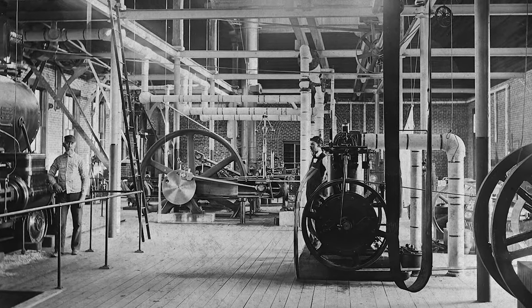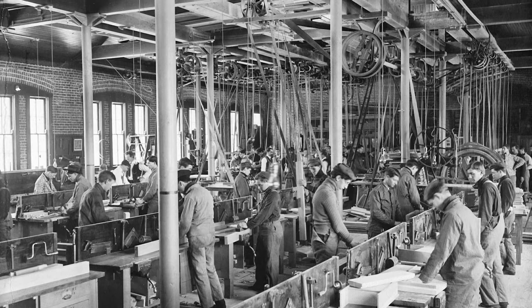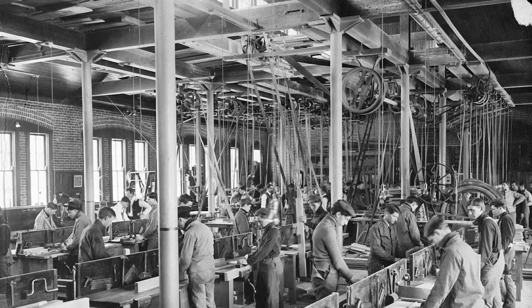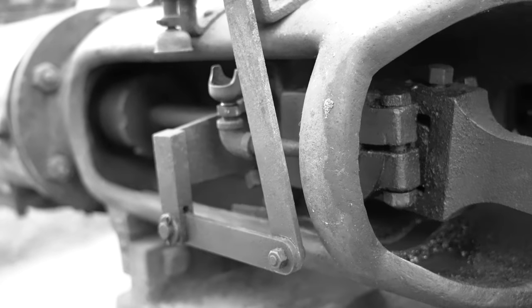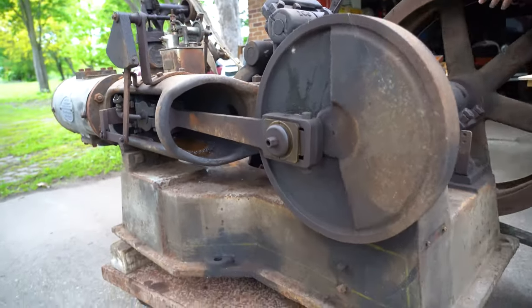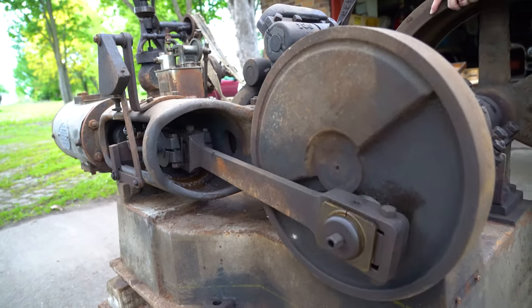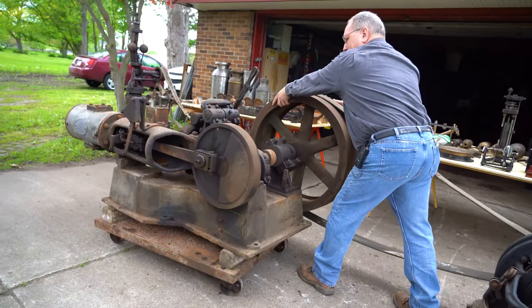Everybody was studying steam so they could use it for power in factories. A lot of steam engines were belted up to line shafts to run factory equipment, and belted up to generators to generate electricity. This particular steam engine would have been maybe 20 horsepower — it weighs a ton and a half to generate 20 horsepower, and it only has one piston running at about 200 RPMs.